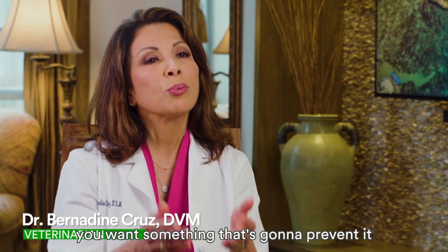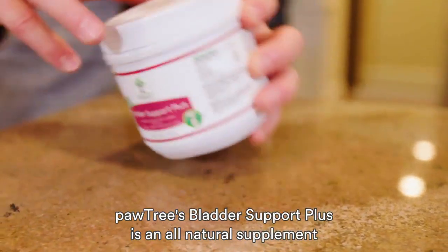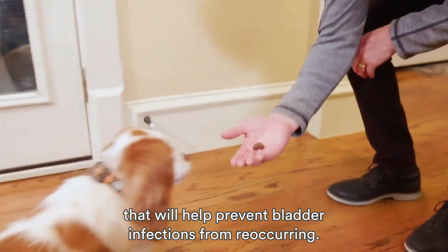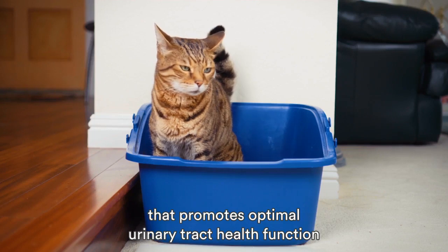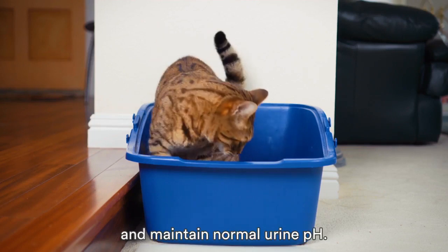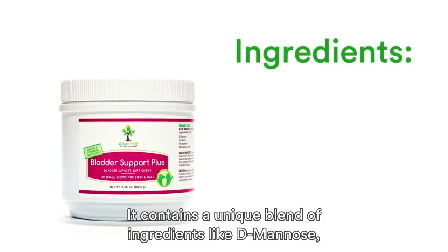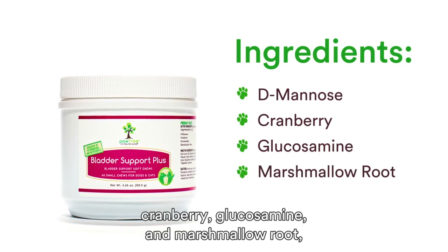If your pet is prone to UTIs, you want something that's going to prevent it from happening again. Pawtree's Bladder Support Plus is an all-natural supplement that will help prevent bladder infections from reoccurring. It contains healthy natural ingredients that promote optimal urinary tract health and function, and maintain normal urine pH. It contains a unique blend of ingredients like d-mannose, cranberry, glucosamine, and marshmallow root.